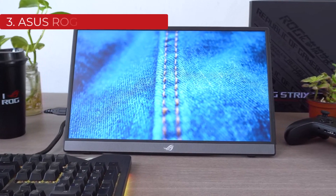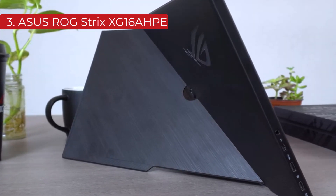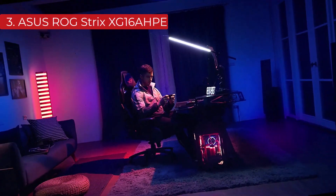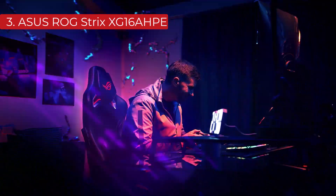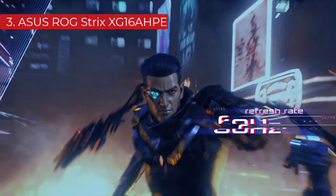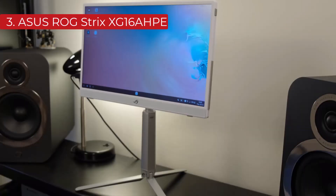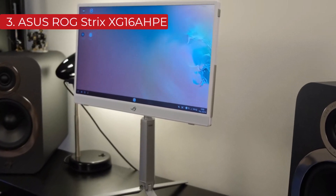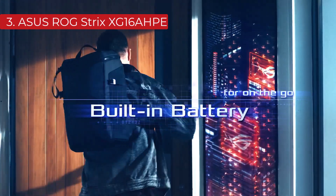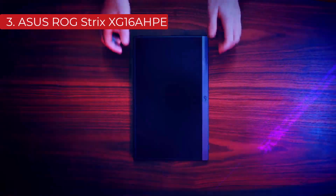Number 3 is the Asus ROG Strix XG16 AHPE. Although portable gaming monitors are less common than portable monitors for work, you can still find some options if you want a high refresh rate for gaming on the go, and the Asus ROG Strix XG16 AHPE is a great choice. It's great for mobile gaming or if you need something on the side of your main monitor. It has a faster response time than the previous two monitors, resulting in crystal clear motion with almost no noticeable blur behind fast-moving objects. It even has a 7800 mAh battery, lasting nearly 3 hours of gaming. It supports FreeSync variable refresh rate technology with G-Sync compatibility, ensuring a nearly tear-free gaming experience from almost any source. It has a 144Hz refresh rate, which is high enough for casual gaming.